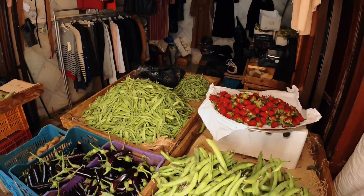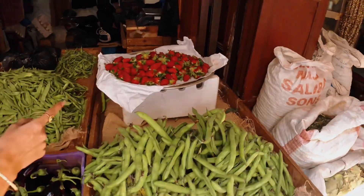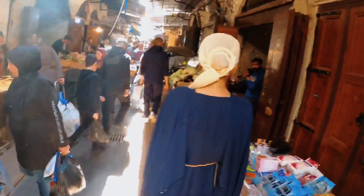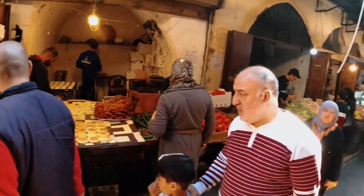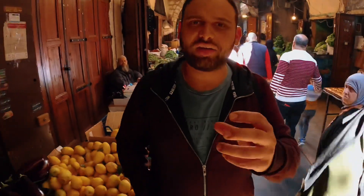Is that matar or edamame? I don't know what this is. This is foul — what is that in English, I don't even know. Oh look, guys selling pastry like pancakes — oh yeah, we call them atayef.